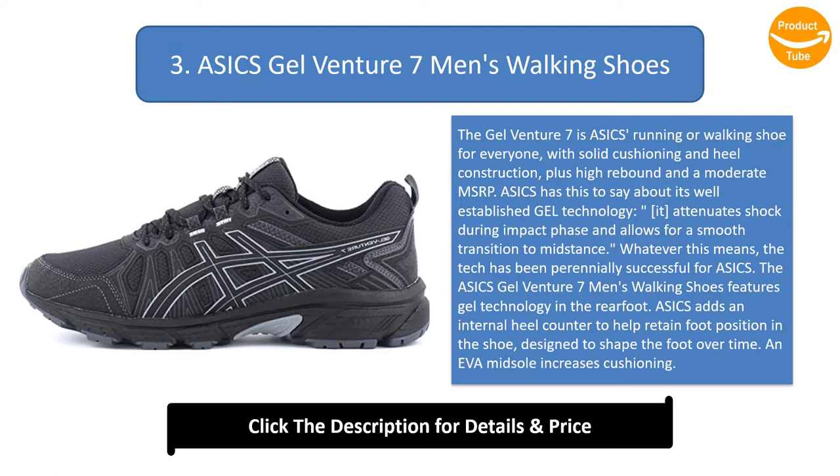The ASICS GELVENTURE 7 features gel technology in the rear foot. ASICS adds an internal heel counter to help retain foot position in the shoe, designed to shape the foot over time. An EVA midsole increases cushioning. Reversed lugs provide uphill and downhill traction on an outsole that features proprietary abrasion-resistant rubber. A sock liner aids rebound, absorbs moisture, and increases breathability.